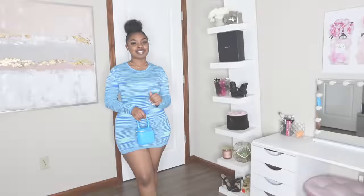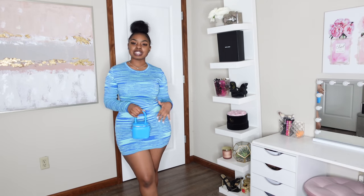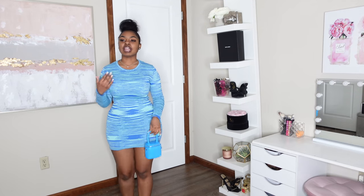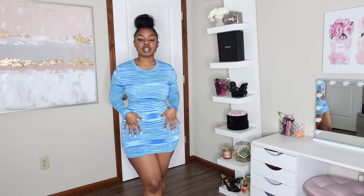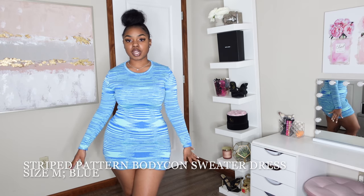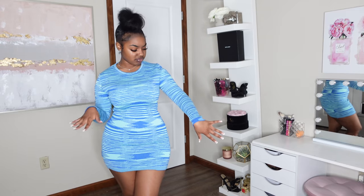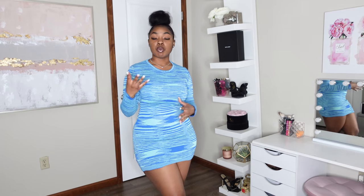First up, I want to show y'all these two pieces together because I didn't pick them out with the intention for them to go together, but as I was getting ready to record I feel like they were basically meant for each other. I'm going to set that down for a second because I want to show y'all the dress first. As you can see, it's this beautiful long-sleeve sweater-type dress — very fitted — and it does have some kind of print to it. I wouldn't call it striped but there's something a little more to it than just stripes.